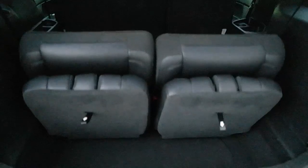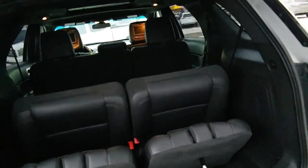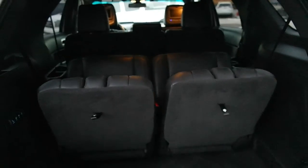The rear seats have multiple settings — the stow and go is powered stow and go. Remove the extra floor mats and it folds itself down. I thought that was pretty cool; I haven't seen a system quite like that one. And one touch opens it back up.